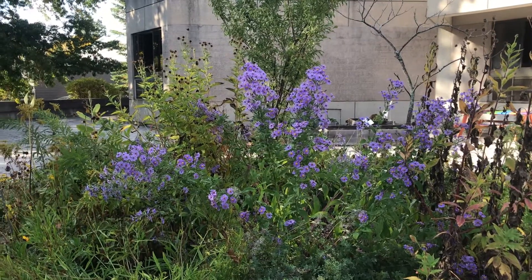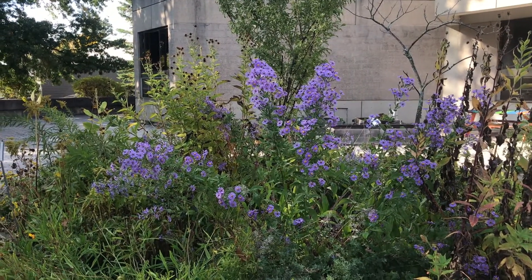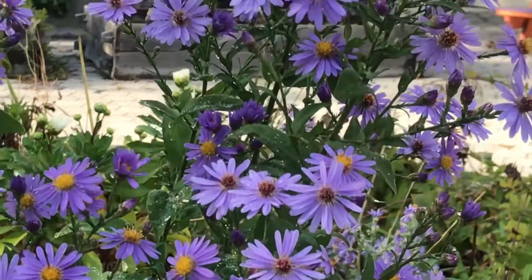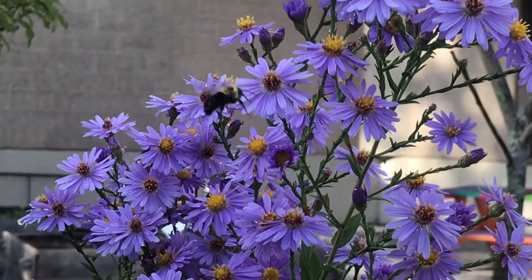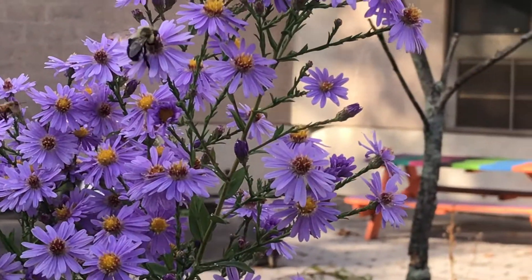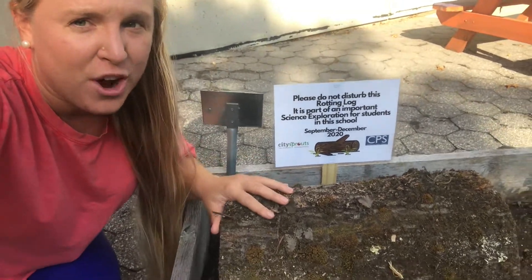Over here we have our pollinating bed. Why do you think we call this our pollinator bed? Let's take a closer look here on this flower. What about if we look up here on this flower? Wow, there are lots of bees in here. And next time we're going to take a closer look at this rotting log.